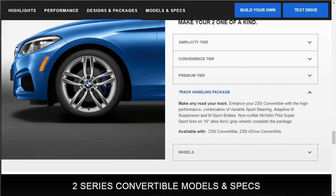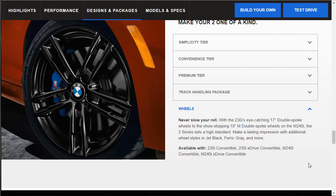The track handling package gives us high-performance variable sport steering, adaptive M suspension, and M sport brakes. It comes with non-run-flat Michelin Pilot Sport tires on 18-inch alloy ferric gray wheels. That is a nice kit. The base 230i comes with 17-inch double-spoke wheels, while the M240i gets 18-inch double-spoke wheels — but hopefully we can upgrade the wheels.